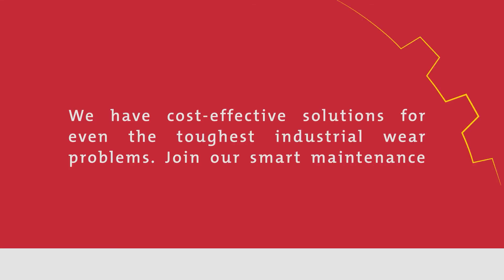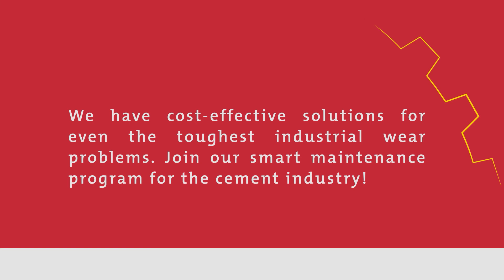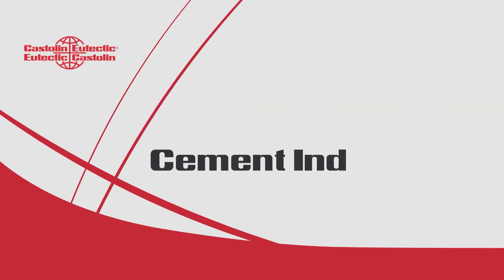We have cost-effective solutions for even the toughest industrial wear problems. Join our smart maintenance program for the cement industry.